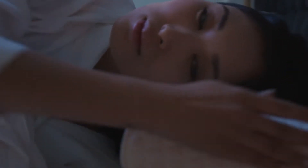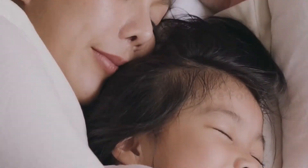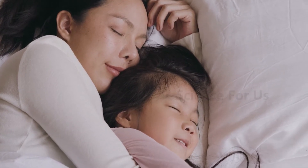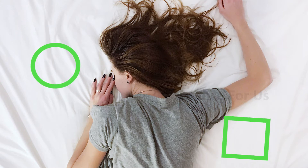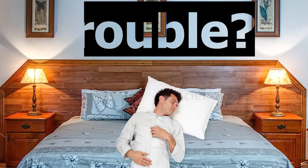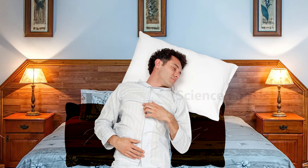Be aware that when changing your sleep position, you may need to get a new pillow to sleep comfortably. Side sleepers typically use a much thicker pillow than back sleepers, while stomach sleepers use a much thinner pillow or no pillow at all. If you are having trouble staying on your back throughout the night, place additional pillows along the sides of your body to help you stay in position.